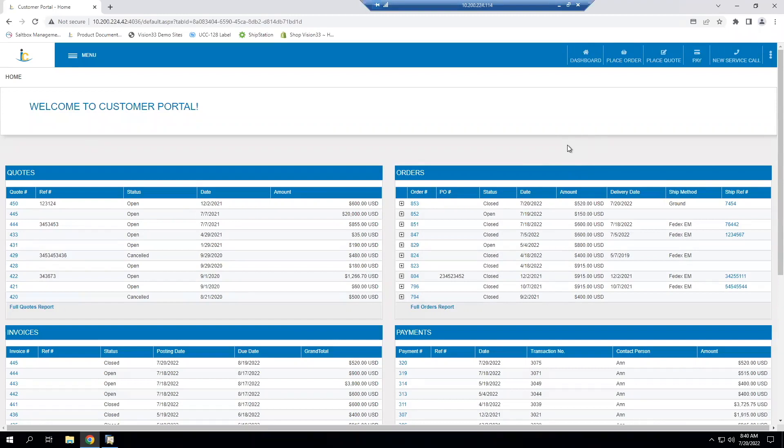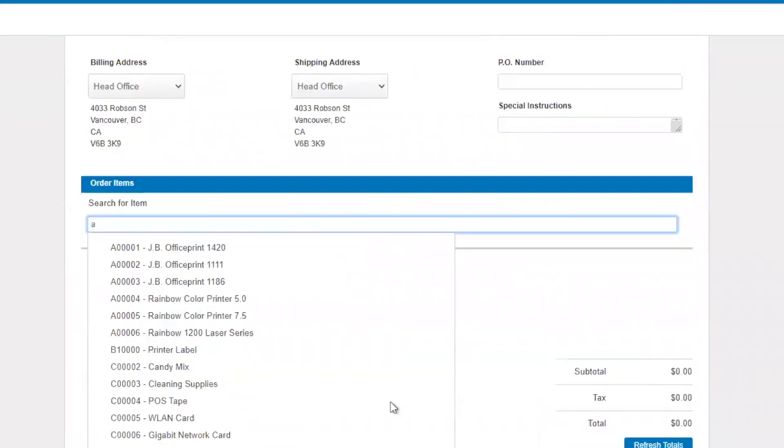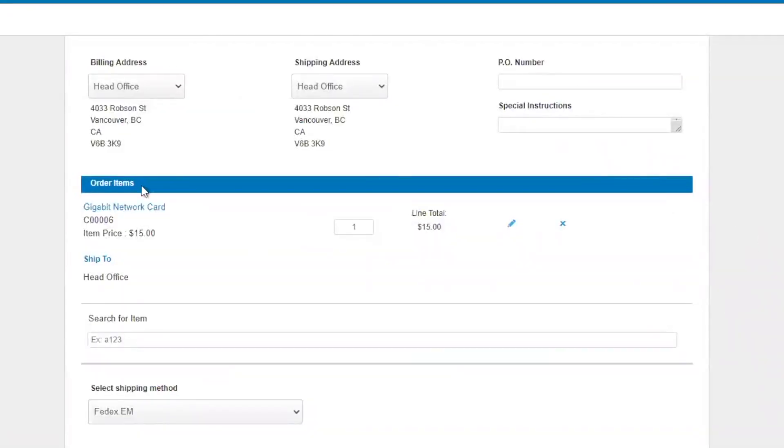One of the main things customers ask for in a portal is to place an order without having to call or send an email — just log in online and do whatever order they need. I'll jump over to Place Order. This is the order pad we talked about earlier, where it allows the user to look through available items. As they build out their order, they can see the item name, item code, the price, and specify where they want it shipped.